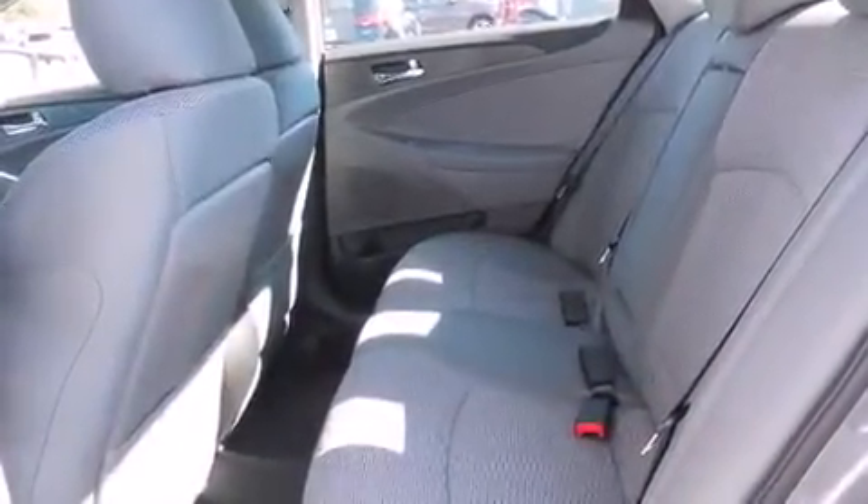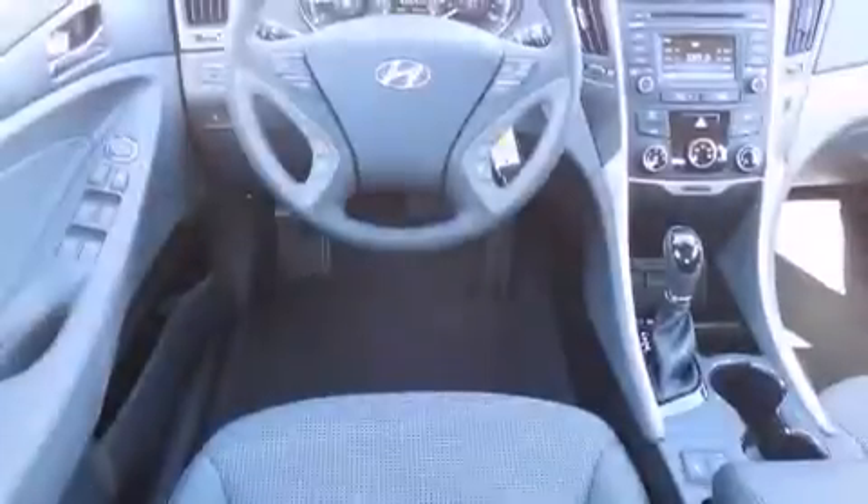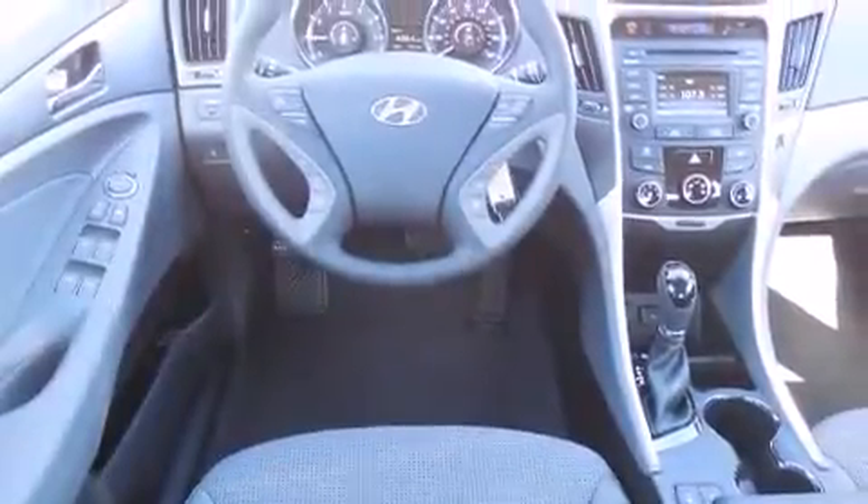Additional features include three-point rear seatbelts, rear seat child-proof door locks, a split-folding rear seat, a rear window defroster, heated side view mirrors, and air conditioning.